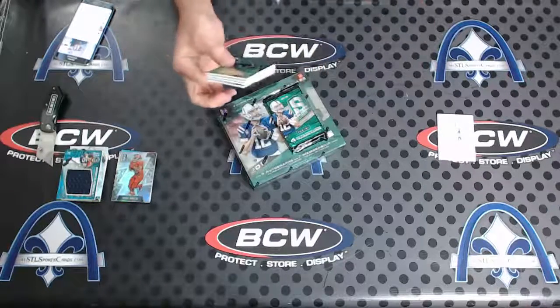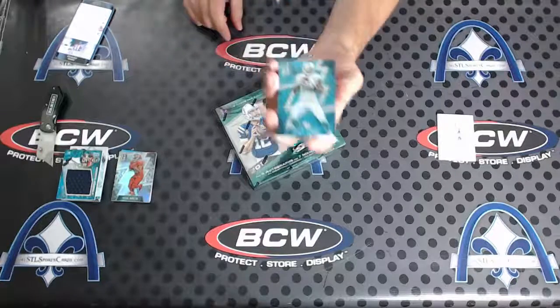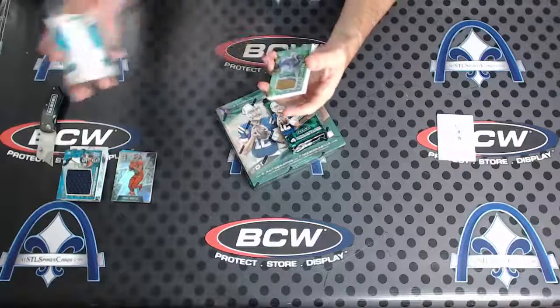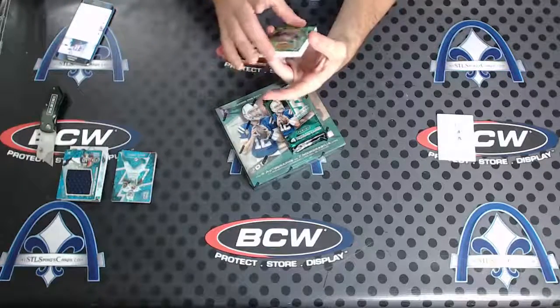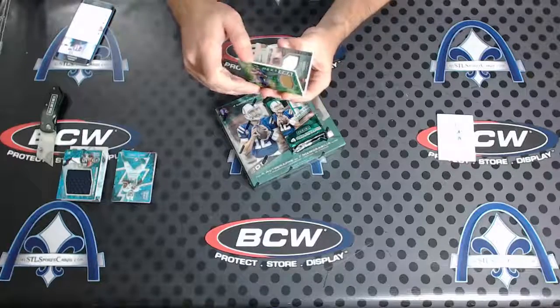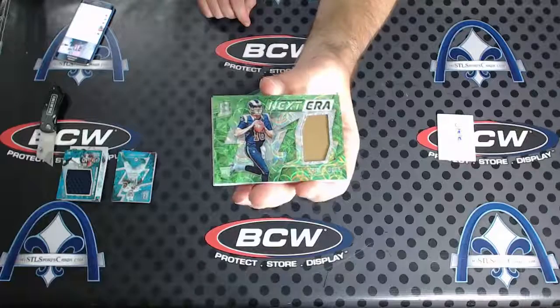That green is so nice looking — Jarvis Landry blue numbered to 60. Next, a Jared Goff next era patch. What's the number? 17 of 25. Green's my favorite parallel, it looks so crazy.